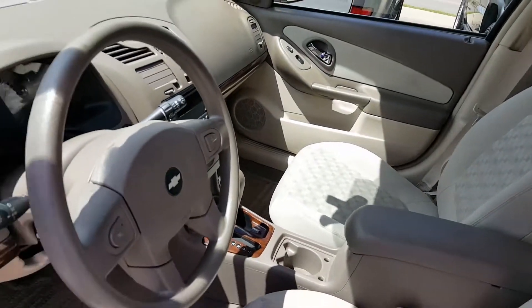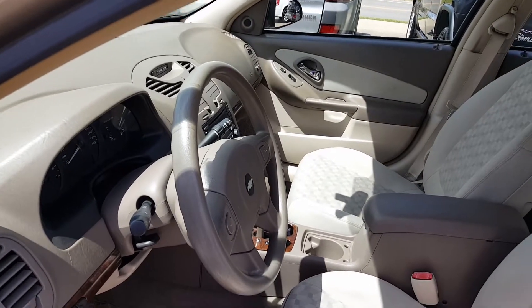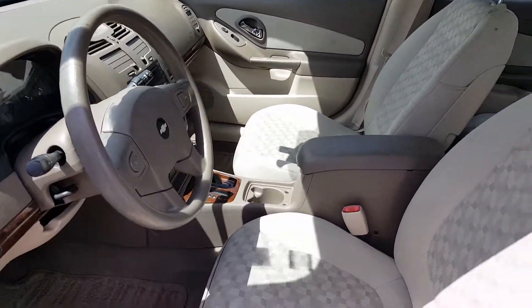Seats look great. Smells great. I know the people that traded it in — they are not smokers.